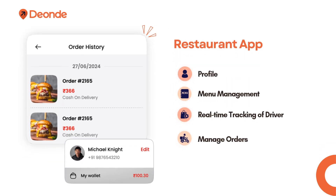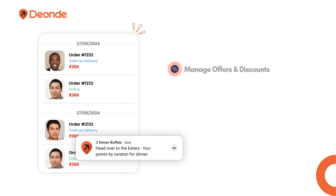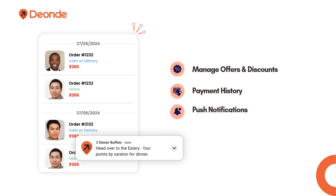Restaurant app features include: profile, menu management, real-time tracking of driver, manage orders, manage offers and discounts, payment history, and push notifications.